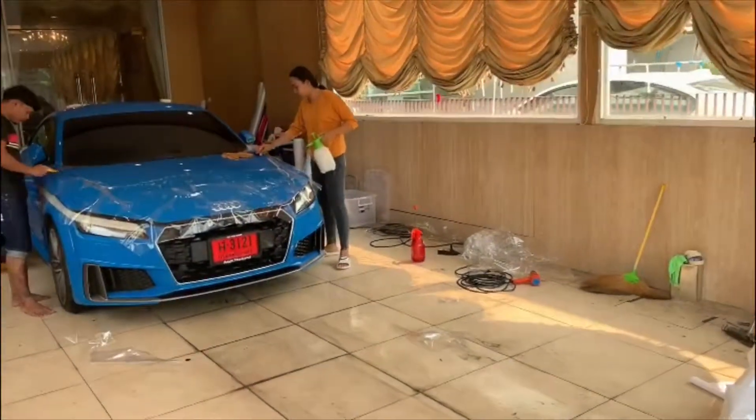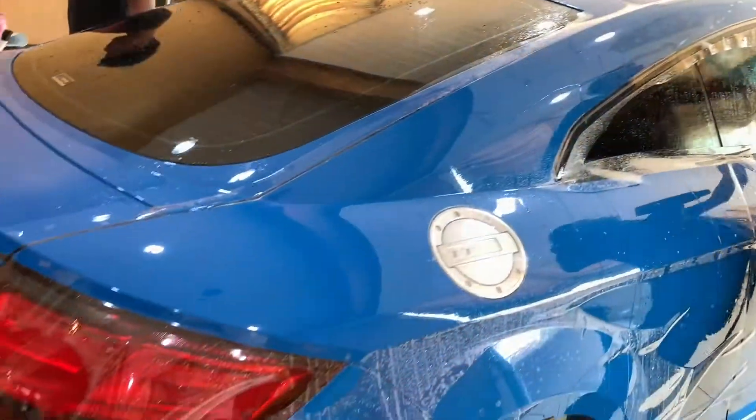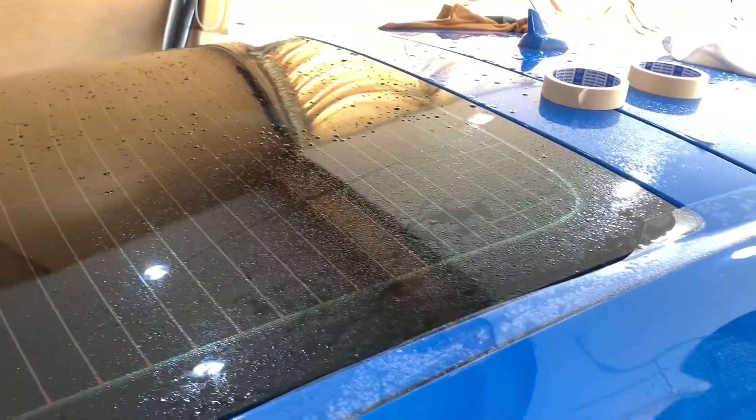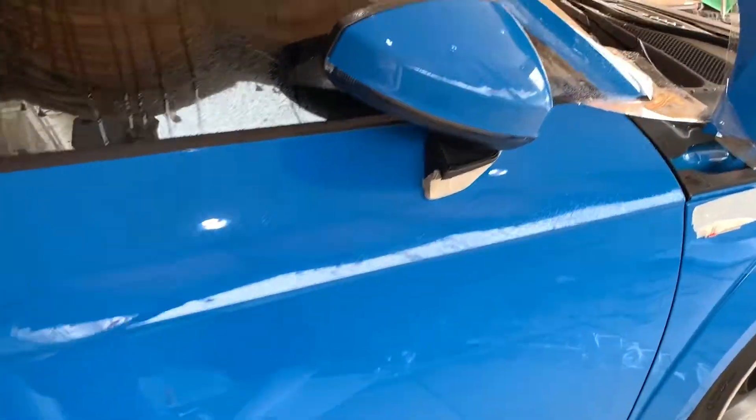In order to protect from stone chips, a car's color looks very high. Supercar glass coating stone — it's now wrapping on the Audi TT.